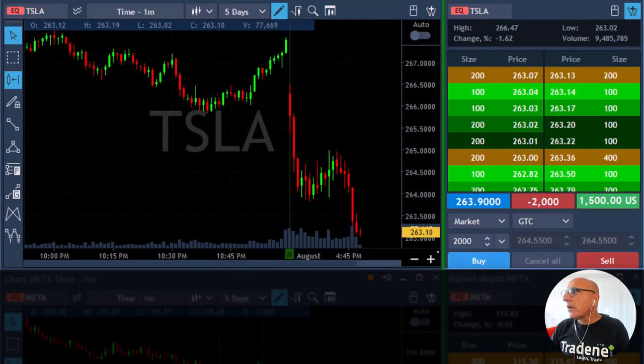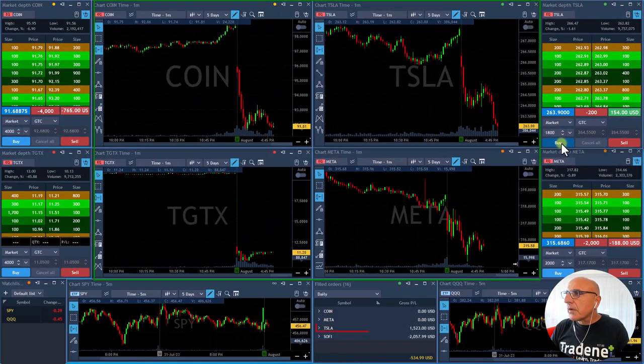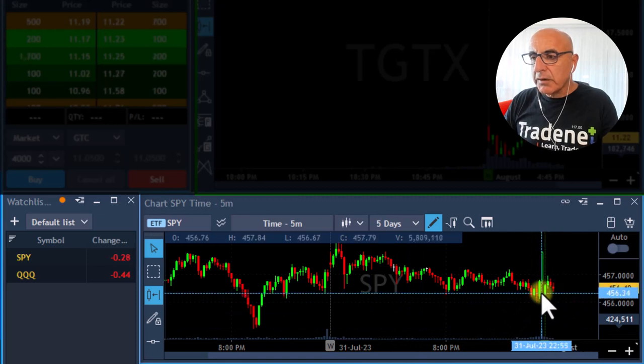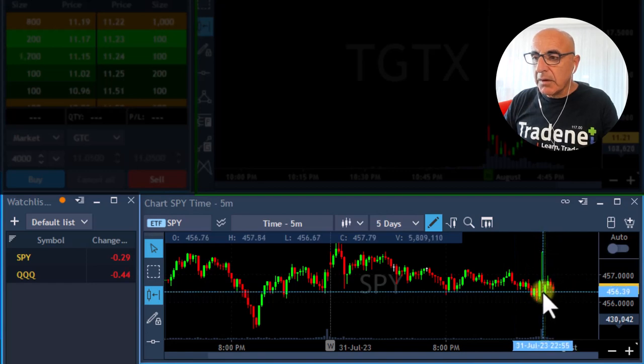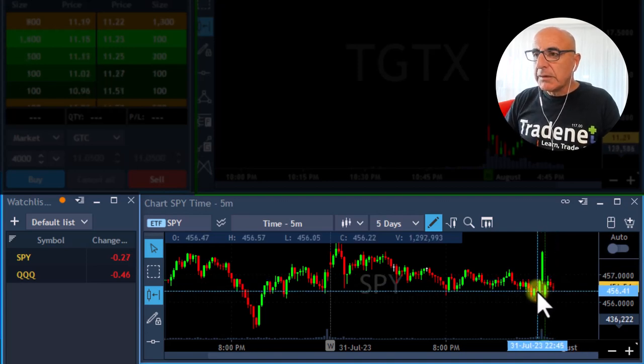Beautiful move in Tesla, reaching the one point mark. We want to see a breakdown under 263 for partial. Good, getting ready, taking my partial now — just trying to get a little bit more but it's fine. I don't see much market direction. First two candles were green, we were moving up, now we have two red candles but all they did is take us back to the middle of the range of the S&P, so not too much to see there.